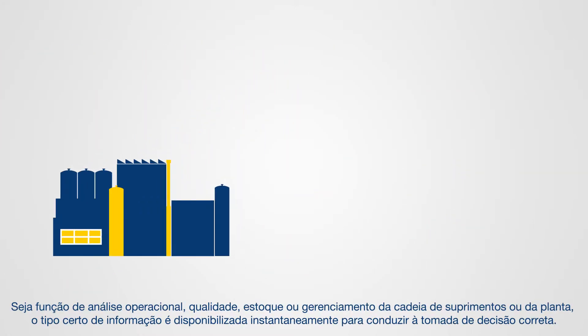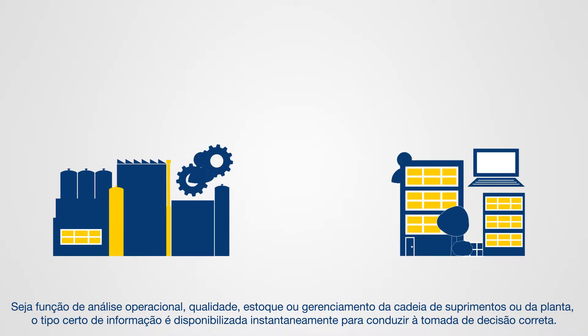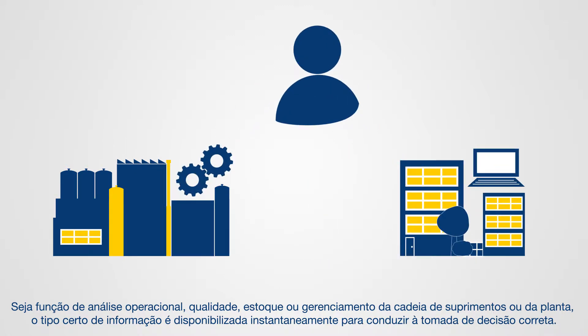Whether your function is in operations, quality, warehouse, plant or supply chain management, the right type of information is available immediately to drive educated decision-making.